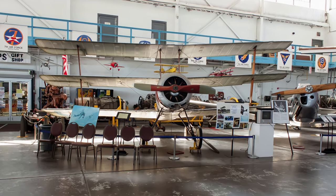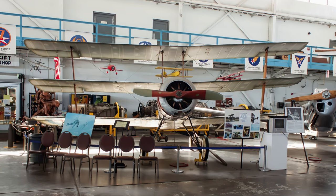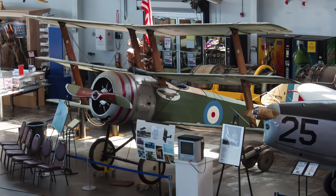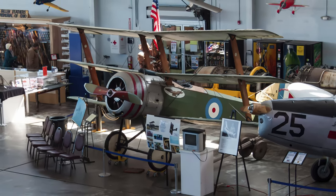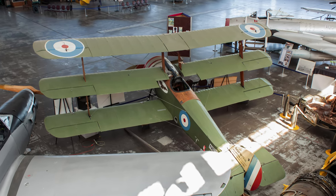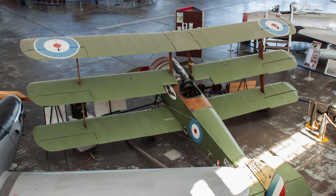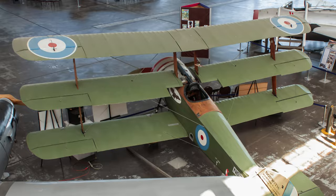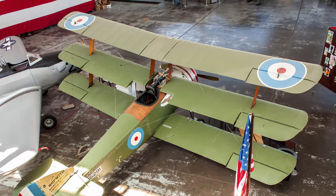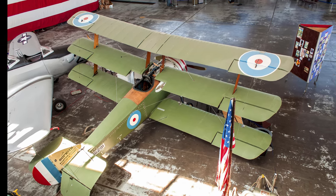The Sopwith Triplane is a British single-seat fighter aircraft designed and manufactured during the First World War. It has the distinction of being the first military triplane to see operational service. During April 1917, Manfred von Richthofen, better known as the Red Baron, commented that the Triplane was the best Allied fighter at the time. This is a replica made from original drawings and is displayed at the MAPS Air Museum, adjacent to the Akron-Canton Airport.